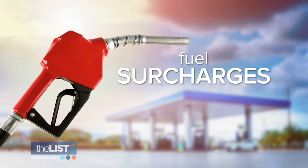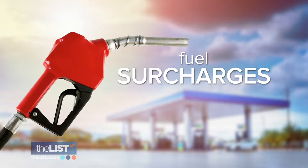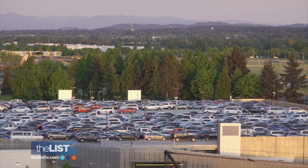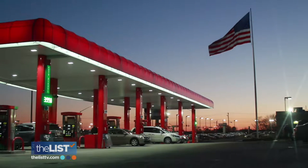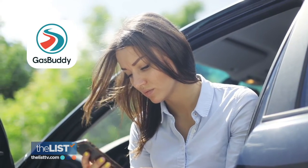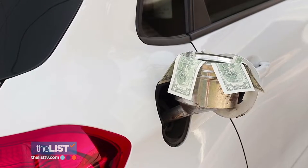Before you return your car, think about fuel surcharges. Rental car places tend to be clustered in the same place, especially near an airport, and the gas stations there can be more expensive than some that are a few miles away. Give yourself plenty of extra time and check apps like GasBuddy or AAA, or be ready to pay the piper.